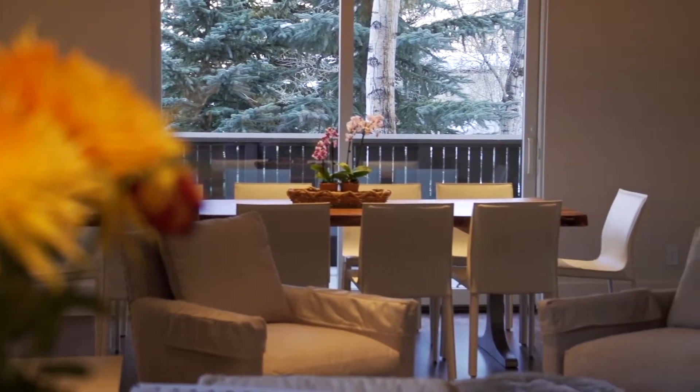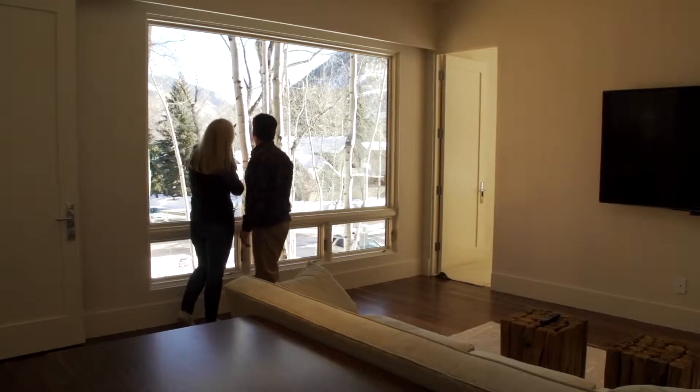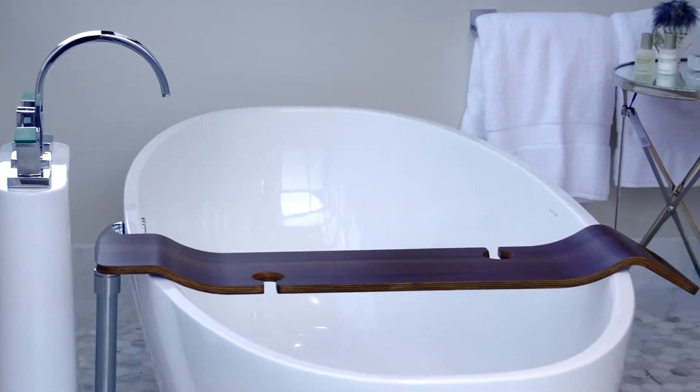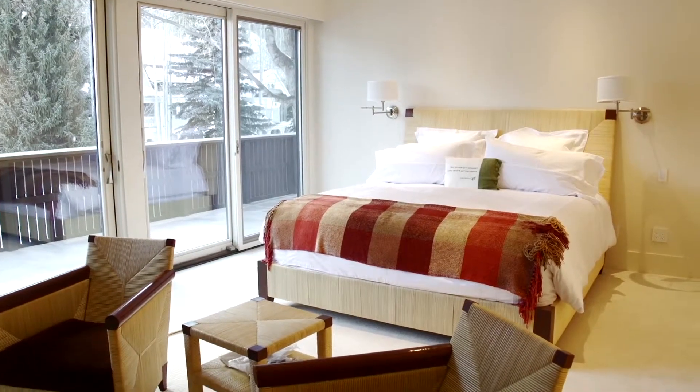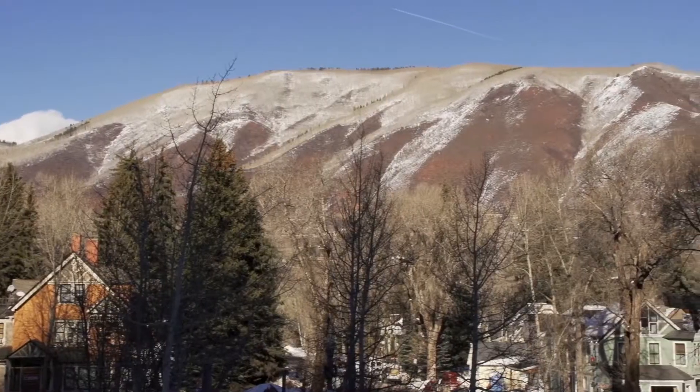Should we go check out the master suite? This is the very gracious master suite. There are also three other bedrooms and a studio apartment. But the real selling feature are these incredible decks and even better views.